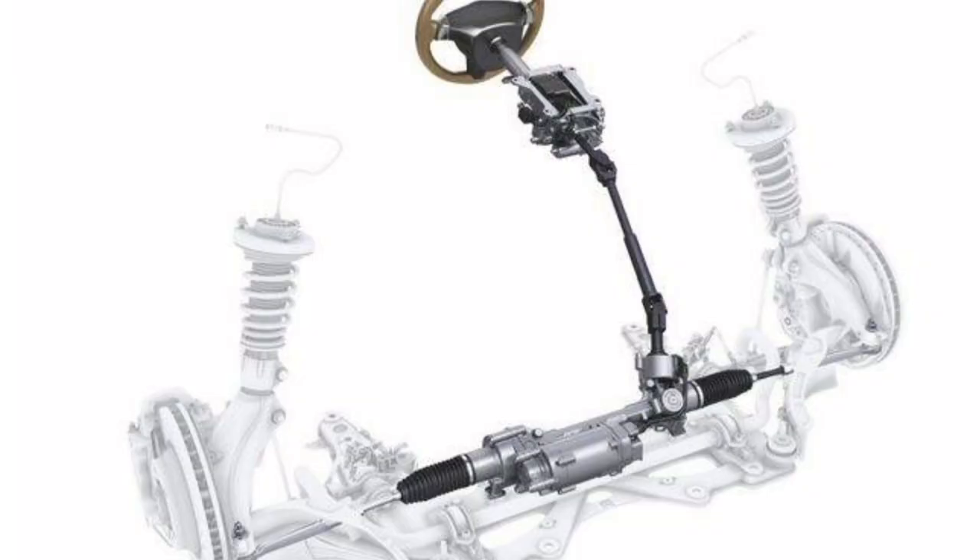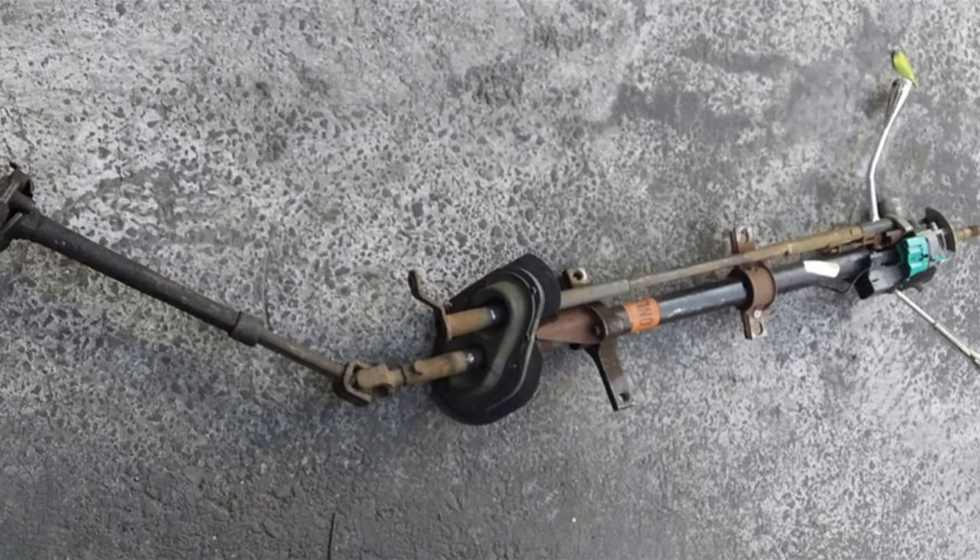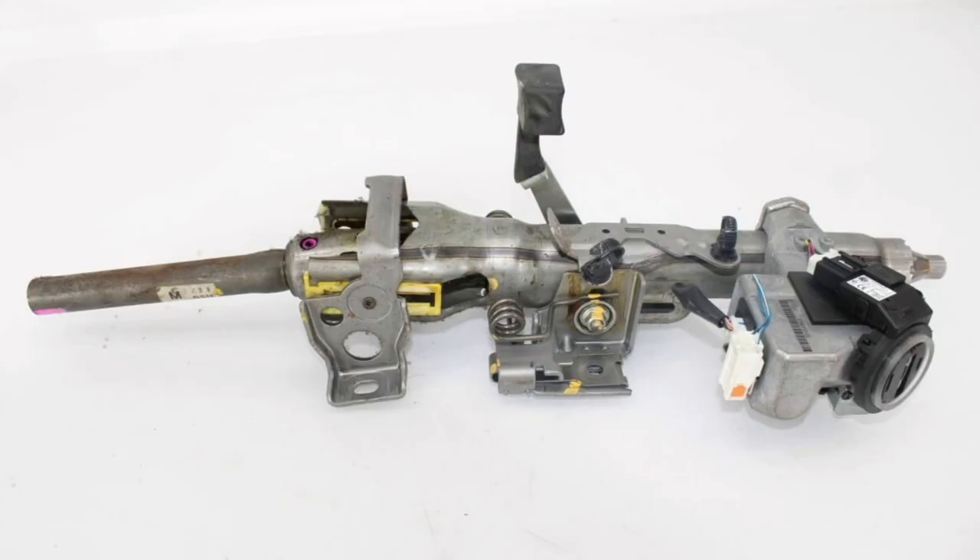It should be noted that older vehicles often used a bubble steering system, also known as a ball and sector steering box. This system consists of a ball and a toothed sector that engage and slide to allow the wheels to rotate. However, today the rack and pinion system is the most common and widely used due to its greater efficiency and steering precision.